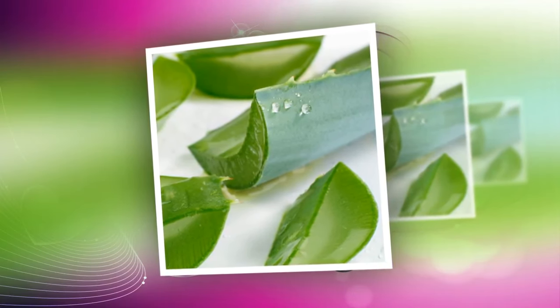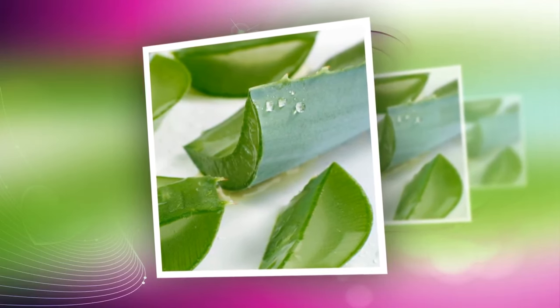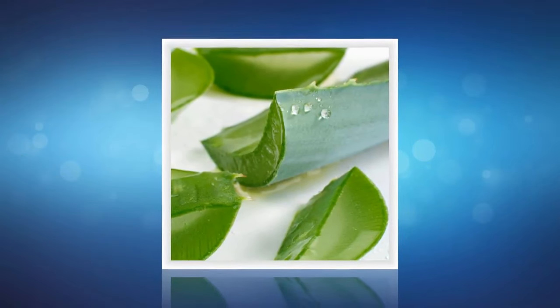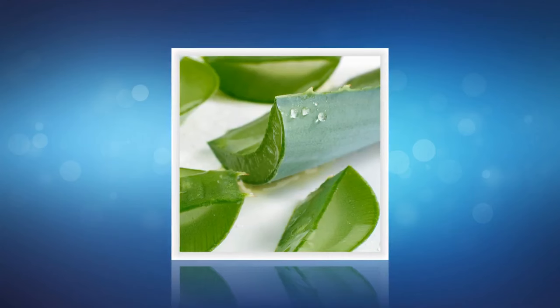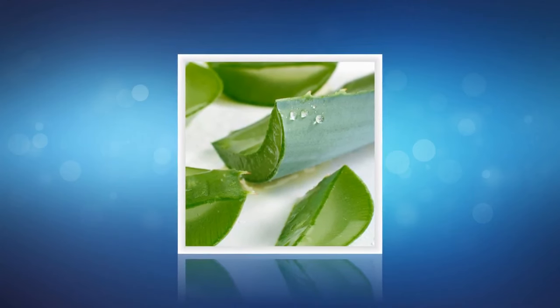Guideline for treatment of acne and bruises at home using Aloe vera. Aloe vera has the ability to remove dead cells and shrink pores to help effectively eliminate acne and give you firmer skin. Apply aloe vera directly to the acne when it is detected to inhibit the development process.